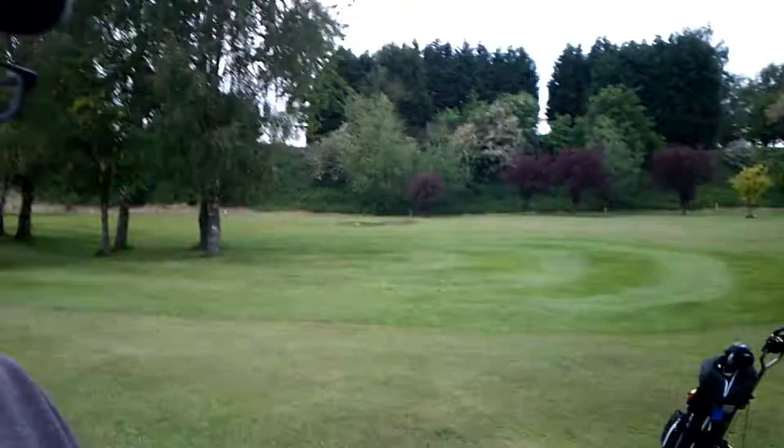We've ended up a while away from the green. As you can see, the green is over there and we are here. The question is, do we go for it or do we lay up? Oh, there's a finger — comment below. Go for it or lay up? I'll let you know what we do in a second.